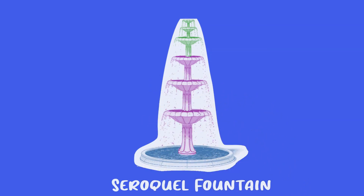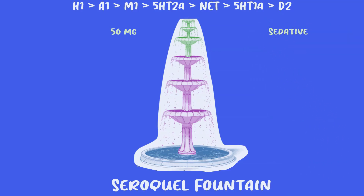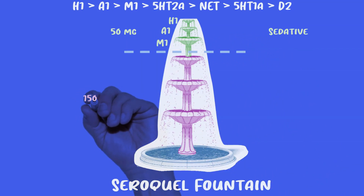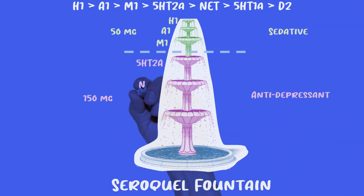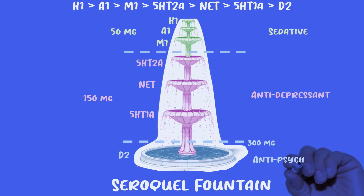Looking at the full Seroquel fountain at a big dose, you can see it goes sequentially. At low doses, Seroquel is indicated as a sedative because it's hitting the receptors involved in sedation — antihistamine, alpha-1, and muscarinic receptors. Around 150 milligrams, it starts hitting receptors more involved in mood, giving antidepressant and anti-mania effects via serotonin receptors and NET blockade. It's not until around 300 milligrams that it starts hitting D2 receptors, producing antipsychotic effects. One receptor class doesn't need to be entirely filled before moving to the next — I like to imagine little holes in the fountain tiers.